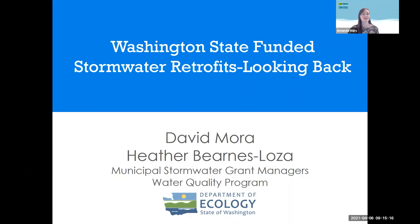Welcome to day two of Municon 2021. My name is Amanda Mars. I work for the Department of Ecology and I will be moderating the Washington State-funded Stormwater Retrofits Looking Back presentation by Dave Mora and Heather Barnes-Loza, who are two stormwater grant managers also with the Department of Ecology.